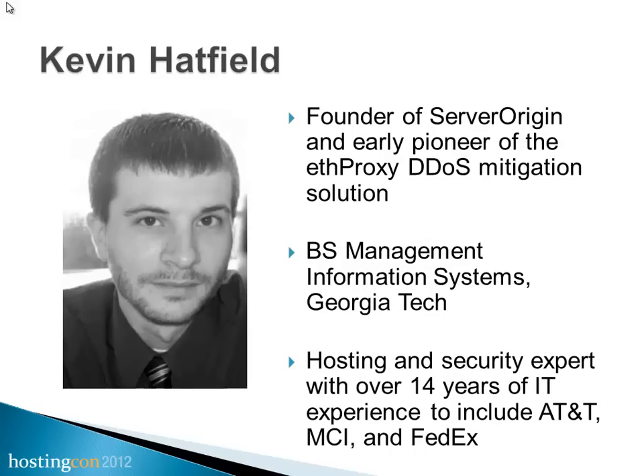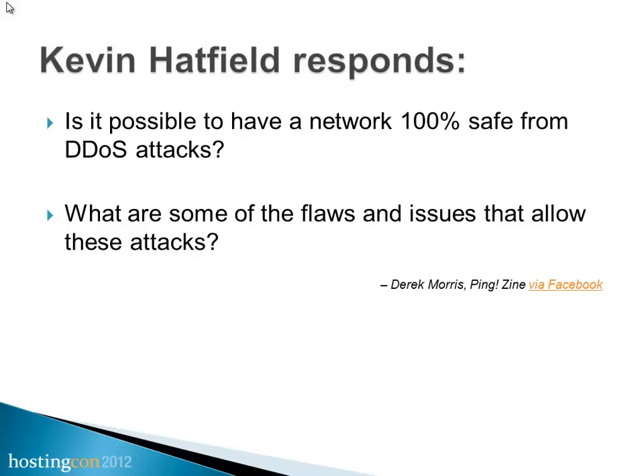We're a dedicated server and cloud hosting shop that provides mitigation on top of those, as well as remote DDoS mitigation using various tactics and techniques. We're also diving into appliances. The first question is for you, Matt, in place of Kevin Hatfield. This question came from Derek Morris at Pingzine via Facebook: Is it possible to have a network 100% safe from DDoS attacks, and what are some of the flaws and issues that allow these attacks?